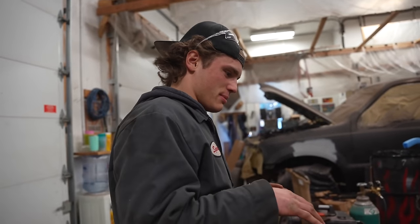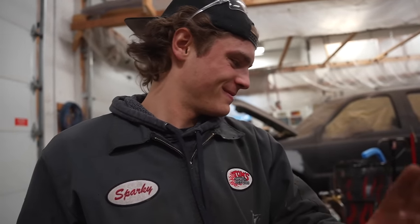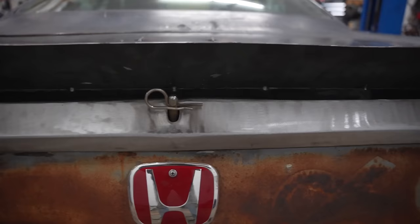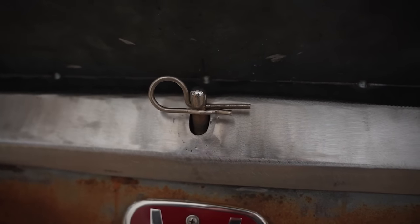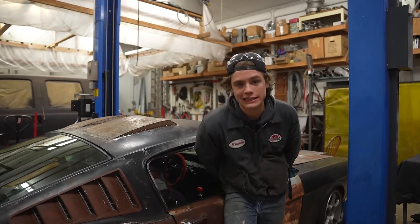I'm well aware that looks really bad, but it's going to be passable. It will all rust together so don't worry guys. The exterior of this car is almost completely finished.